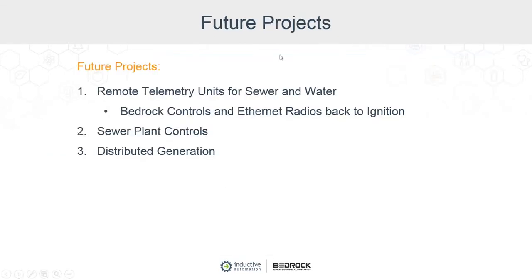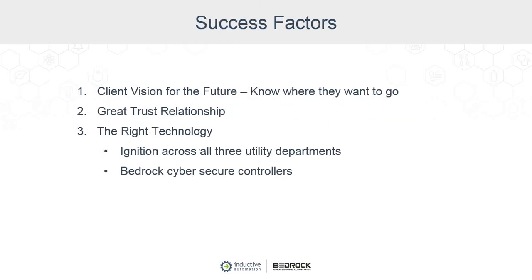Other things we're thinking about at Clarksville include remote telemetry units for both the sewer and water system using Bedrock controls. Back to Ignition, the sewer plant controls are one of the next things on our target list. And looking further ahead, we're thinking about what distributed generation systems may look like with industrial customers and generators that we can use to manage electric demand throughout the city — some good-looking future projects.